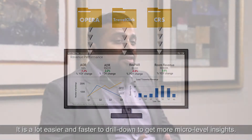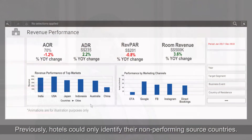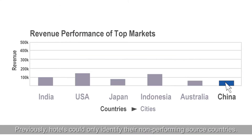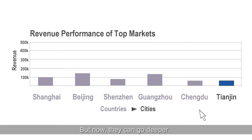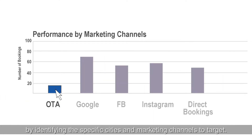It's a lot easier and faster to drill down to get more micro-level insights. Previously hotels could only identify their non-performing source countries, but now they can go deeper by identifying the specific cities and marketing channels to target.